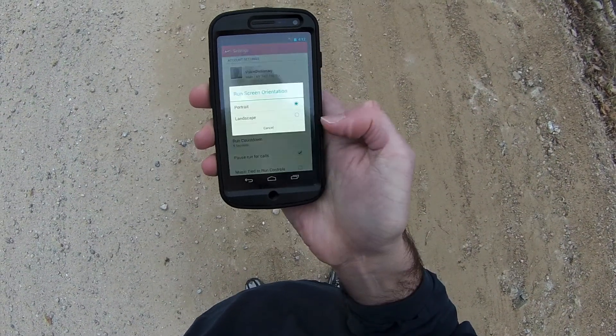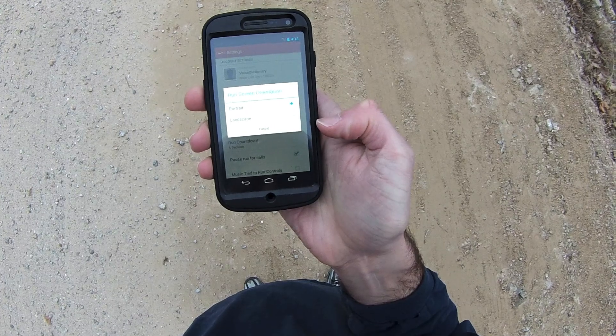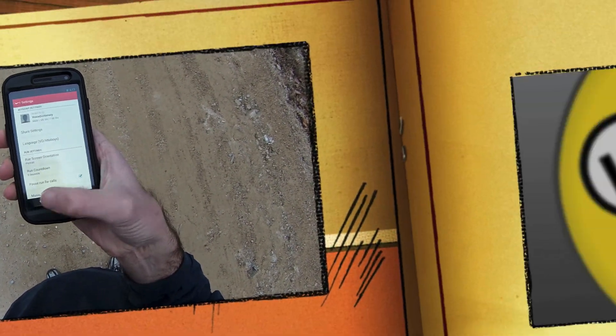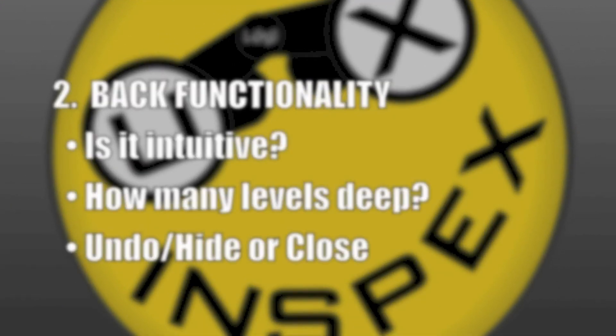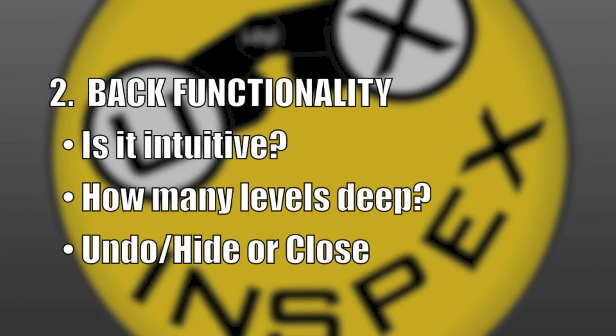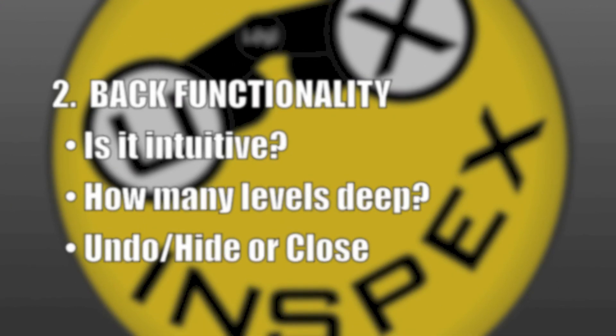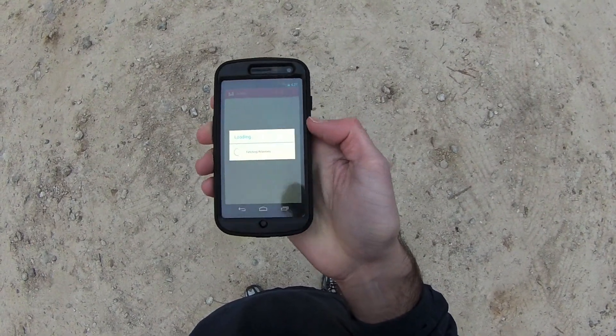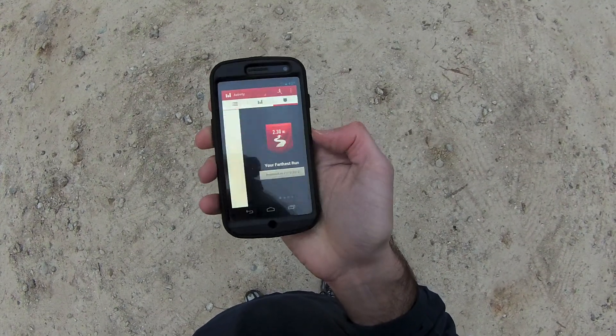The screen that is displayed during the run can be either portrait or landscape. For Victor's purposes, locked in portrait is fine. The back button operates at the screen level, which brings Victor back to the previous screen.